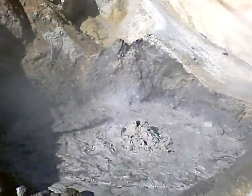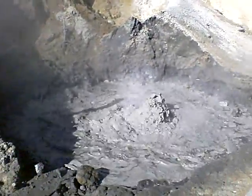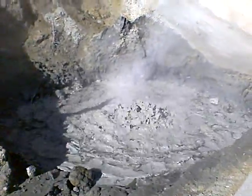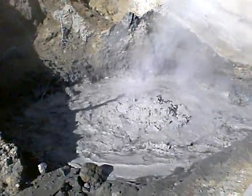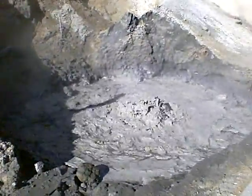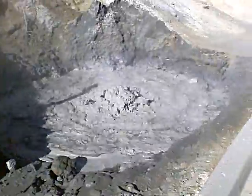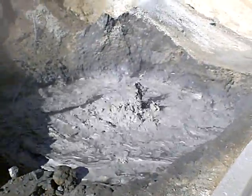Welcome to Lassen Volcanic National Park. You are looking at a boiling mud pool. I don't know how hot it is, probably 150 to 200 degrees Fahrenheit. And that just keeps churning and churning.